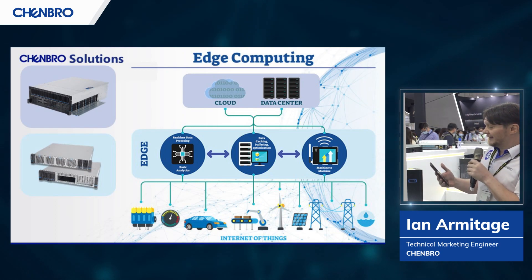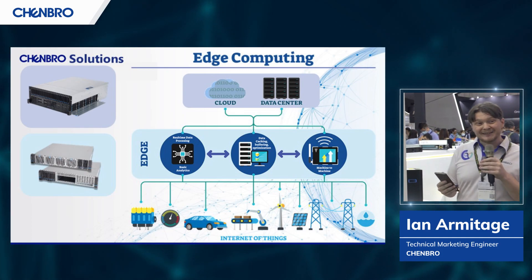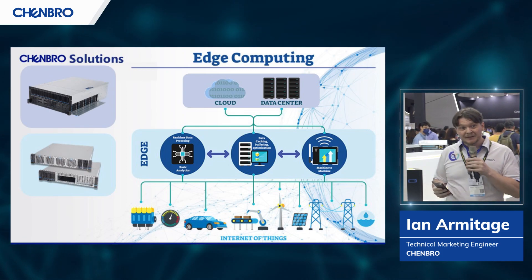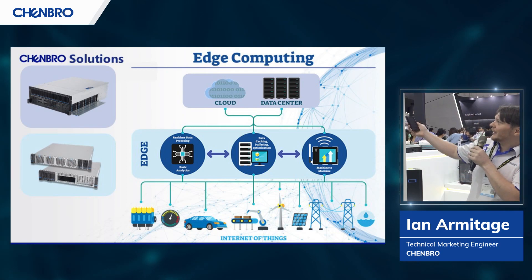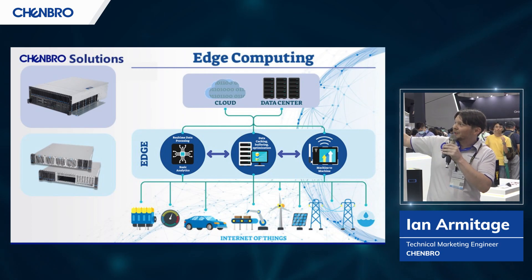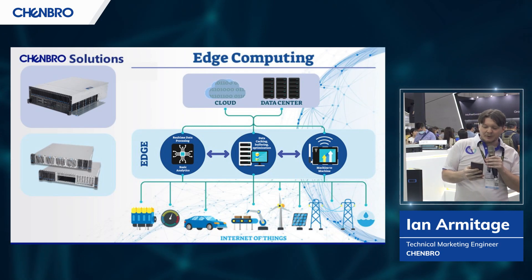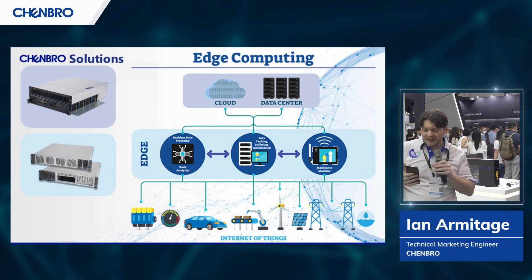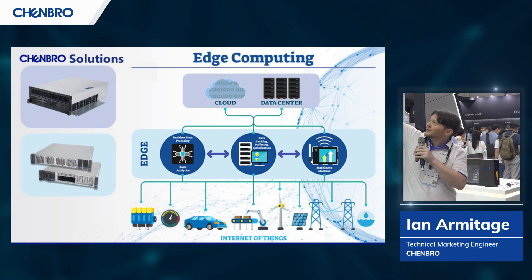This is an area in which Chenbro has been successfully delivering innovative storage technologies, HPC, and custom solutions for almost a half a century. In recent years, with the advent of 5G and the IoT, we've seen a new layer develop in between our devices and the cloud — this layer is called the edge. Edge servers are usually responsible for light data processing, reduction, data caching, and buffering — all things intended to reduce the load on the very high-cost infrastructure of the cloud layer.